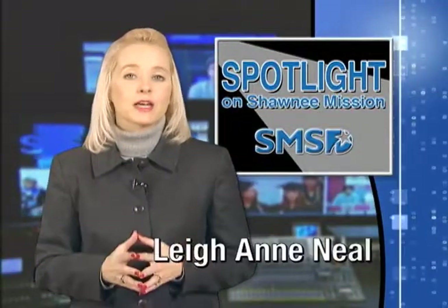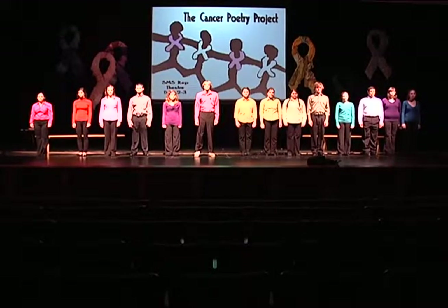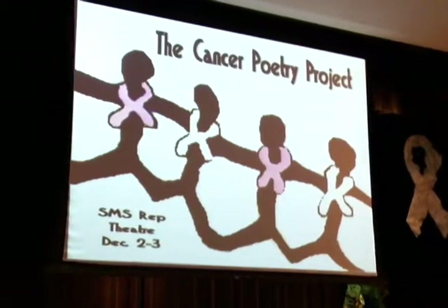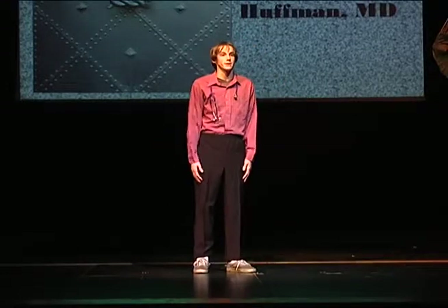Welcome back. The Shawnee Mission South Repertory Theatre Program has tackled a number of challenging and intense subjects over time, but arguably none more personally challenging than the recent production of The Cancer Poetry Project. It is an adaptation of a book that includes more than 140 poems written by people whose lives have been affected by cancer. The poets include doctors, survivors, friends of cancer patients, loved ones of cancer victims, and others.